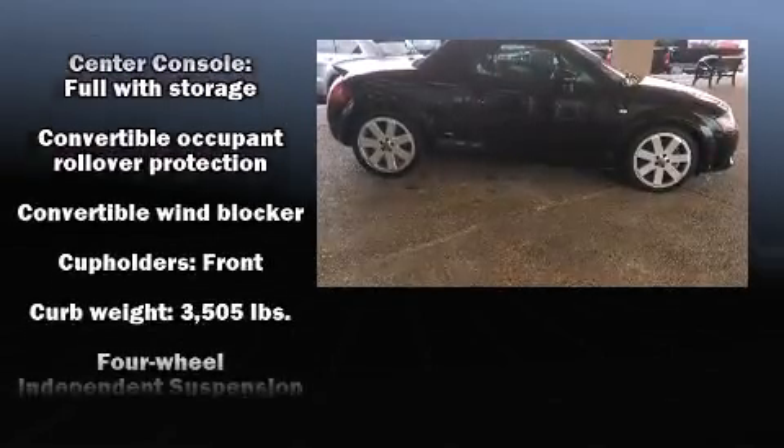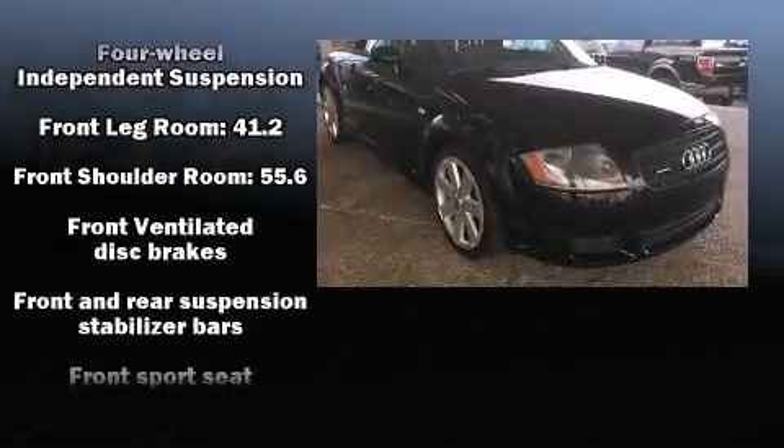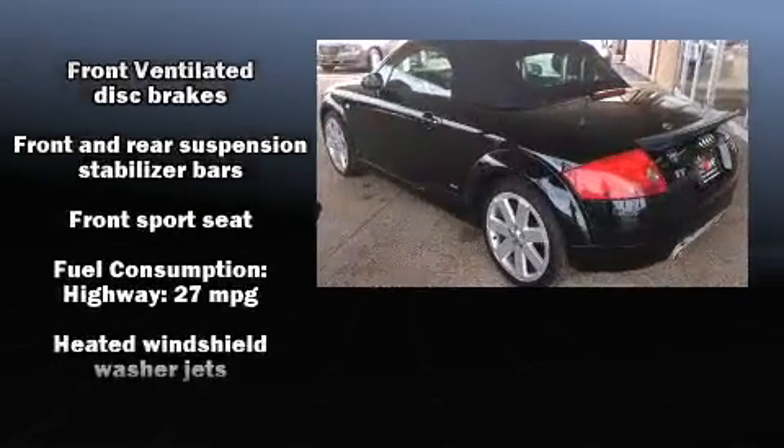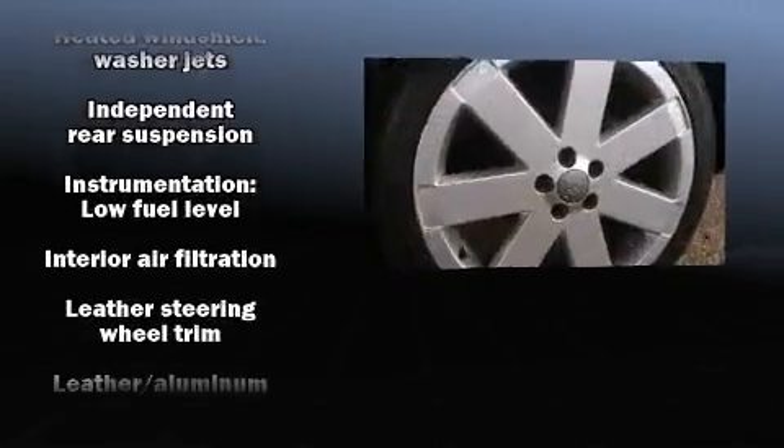Audi also prioritized safety and security by including dual front impact airbags, front side impact airbags, traction control, a panic alarm, and four-wheel disc brakes with ABS.